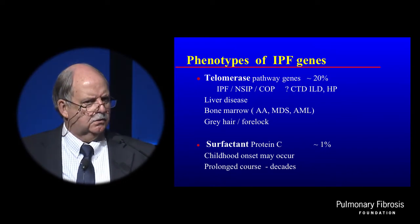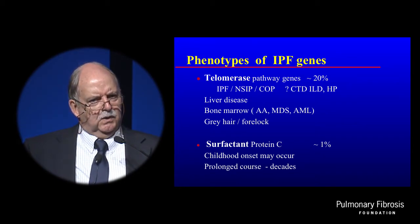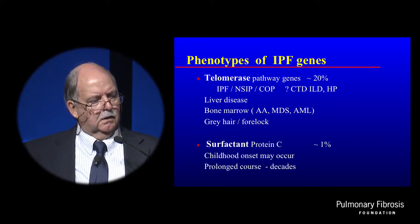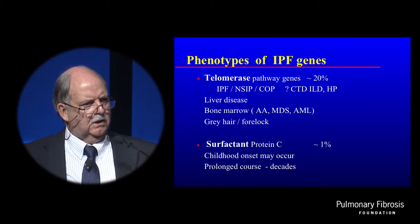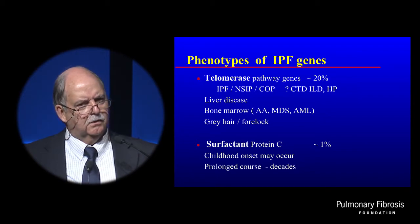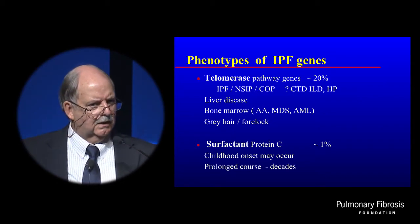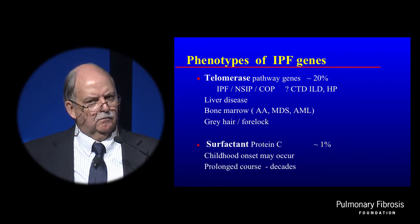We can identify these families just in clinic from the clinical diseases they report. It's not just IPF in the family — they may have other idiopathic interstitial pneumonias such as NSIP, non-specific interstitial pneumonitis, or cryptogenic organizing pneumonia. Even disorders not traditionally thought to be in this category — hypersensitivity pneumonitis, or even connective tissue diseases — seem to be more common in these families. Individuals with cirrhosis or bone marrow disease may happen in the same patient with IPF or in their siblings. That's the phenotype for telomerase pathway genes.